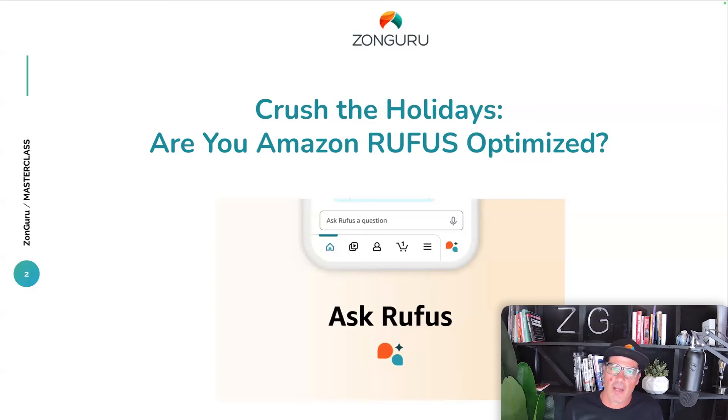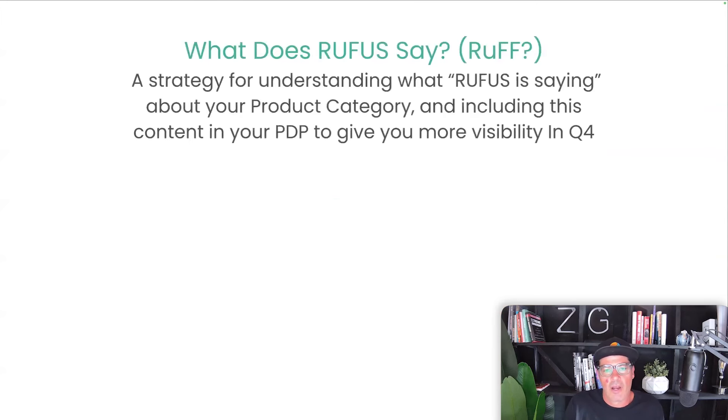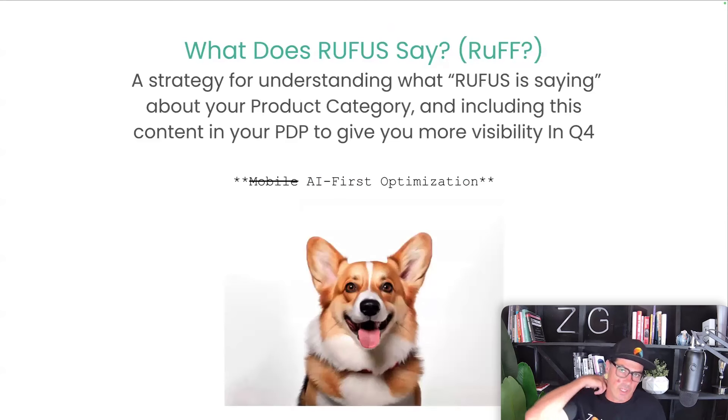Amazon has released Rufus. To really explain what Rufus is: interestingly, there was some internal Amazon animal policy where you could bring your dogs to work but they had to be called Rufus — that's the background around the name. But they've got a shopping assistant which is now available on Amazon, specifically in North America at this point in time.